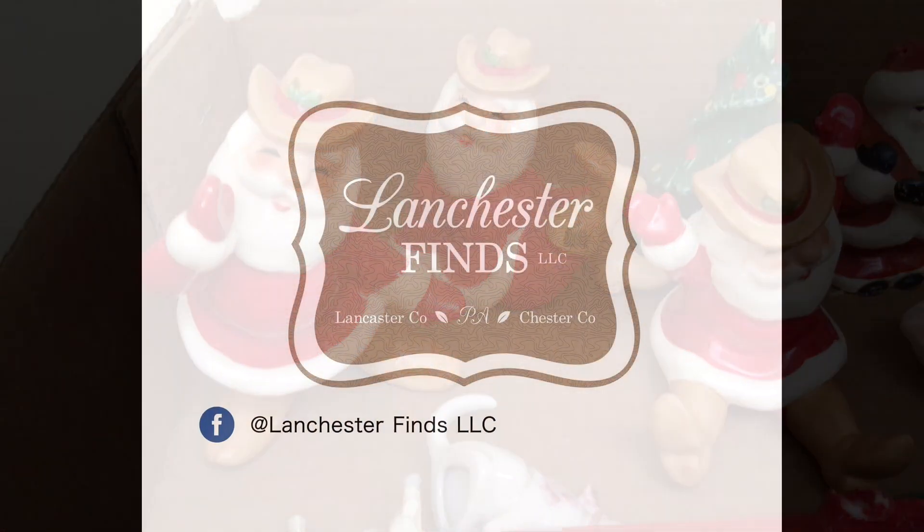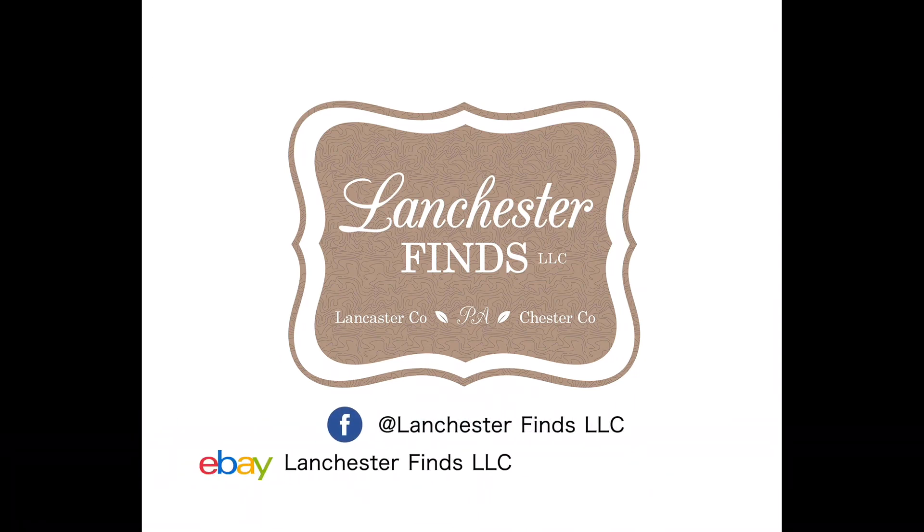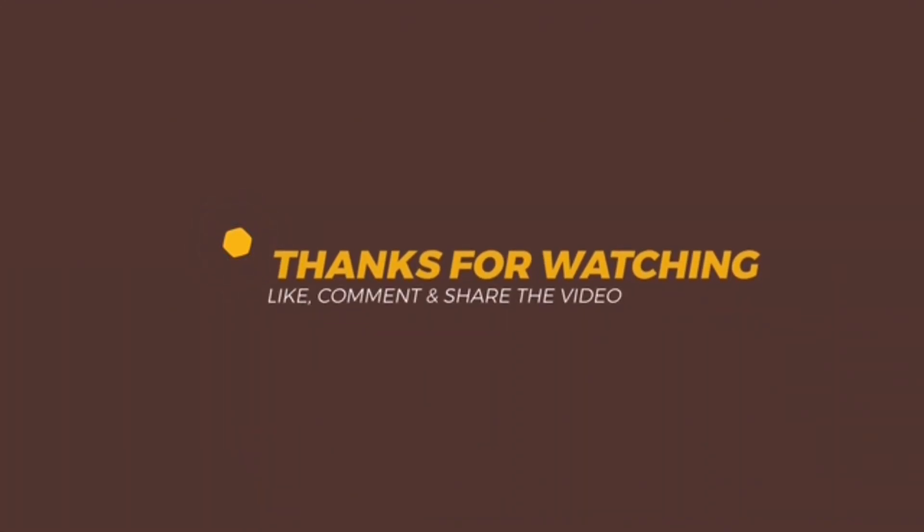So it pays off to look at all the photos. Check out our Facebook page for more information on Lanchester Finds, and as always you can shop us on eBay — I'll put the link in the description below. Thank you so much for watching, and please consider subscribing.